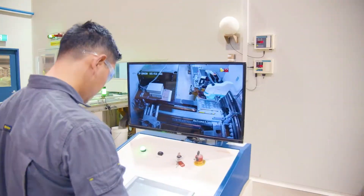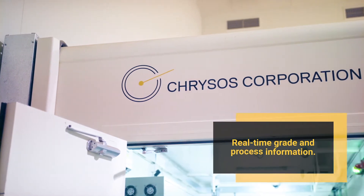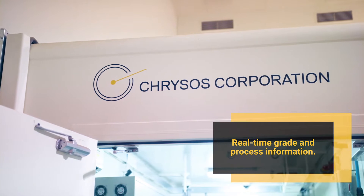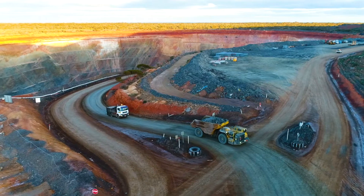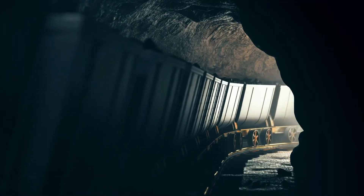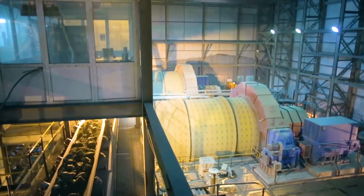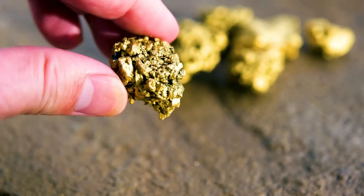Designed for rapid on-site deployment and low maintenance operation, Chrisos photon assay units provide real-time grade and process information to support mine planning, process optimization and monitoring. The technology is applicable across the entire mining value chain, from grade control and exploration samples, stockpiling and ore blending, analysis of process plant slurries, through to base metal concentrate analysis.